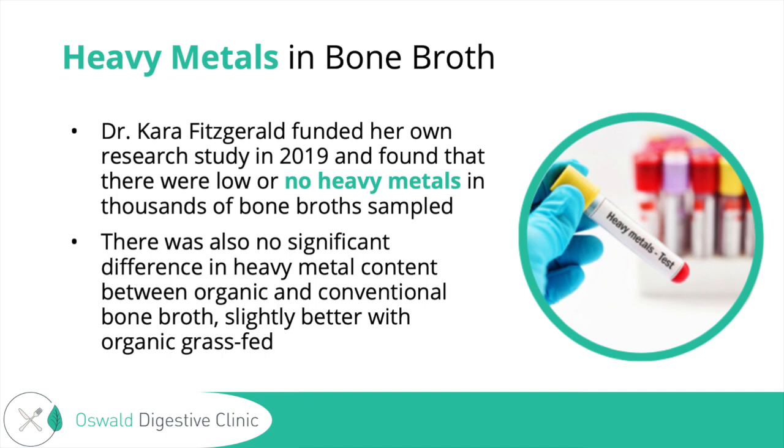Dr. Fitzgerald came to the conclusion that heavy metal content might differ based upon differences in the local environment — diet production practices, ingredients, cooking techniques, and other factors. They also found no significant difference in heavy metal content between organic and conventional bone broth, which is really interesting. They found slightly better results with organic grass-fed, but probably not as much as one would have guessed.